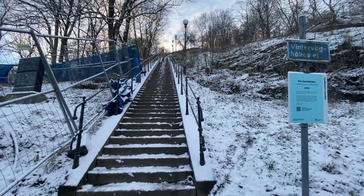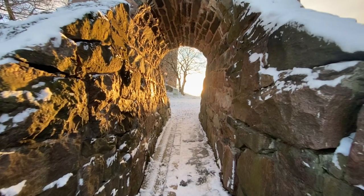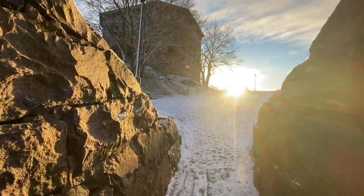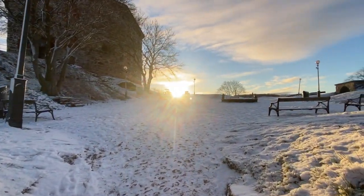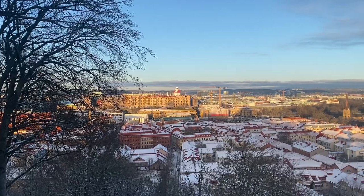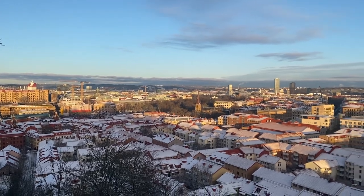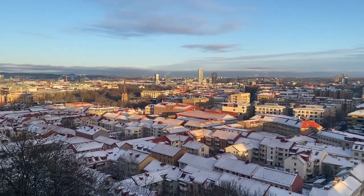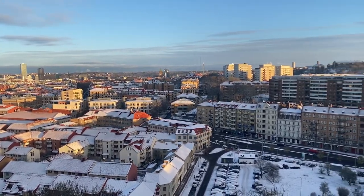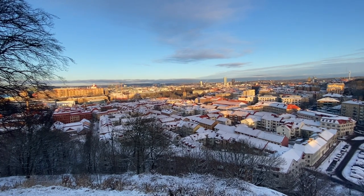We have almost arrived at Skansenkronan — the Crown. The way to the top lies through a number of steps; I didn't count them, but the view from above is very, very nice. Skansenkronan is an old fortification which was built to protect the city. It once had 23 cannons and was ready for battle to protect the city from the Danes.